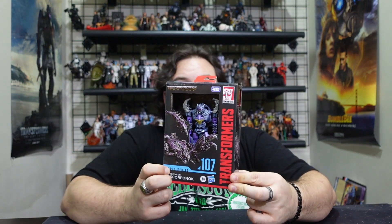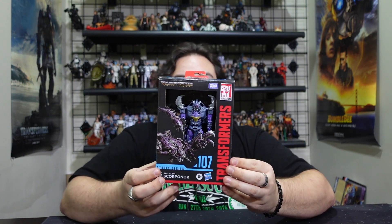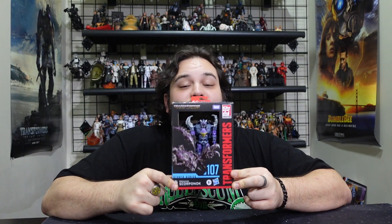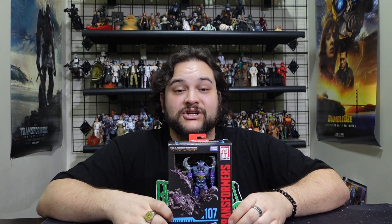We are reviewing the new Transformers Studio Series number 107 Scorponok from Transformers: Rise of the Beasts. As the Hasbro team said when they announced this figure during a live stream, this is the first official Predacon in the Studio Series for Rise of the Beasts. Notably, Scorponok did not make it to the final cut of the film — the red Double Punch variants and beige Sandstorm variants were the only ones who made it on screen. Hopefully that means Double Punch and Sandstorm variants of this figure are coming at some point in the future.